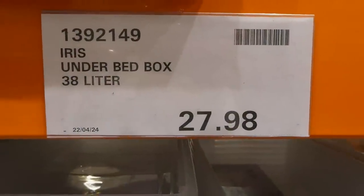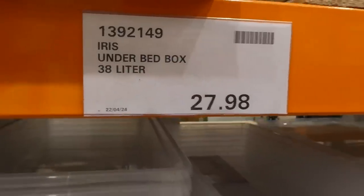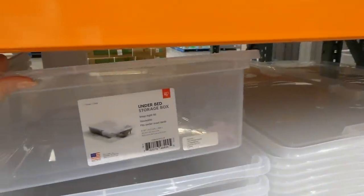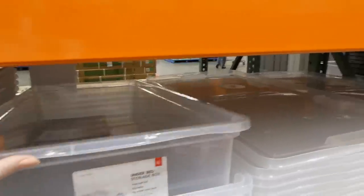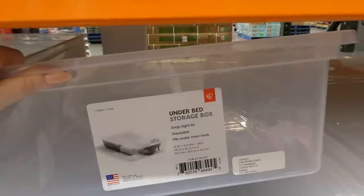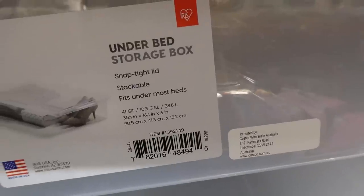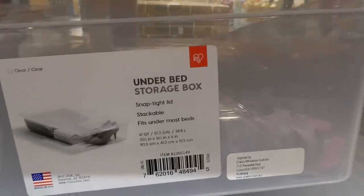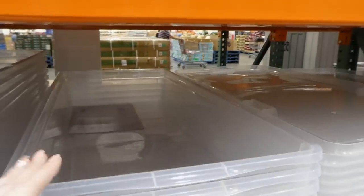Under bed boxes at 38 liters are $27.98. These are clear plastic storage containers that fit underneath your bed, equaling 41 quarts or 10.3 gallons, and they come with a lid. The dimensions are 35⅝ by 16¼ by 6 inches, or 90.5 by 41.3 by 15.2 centimeters. These are an American product.